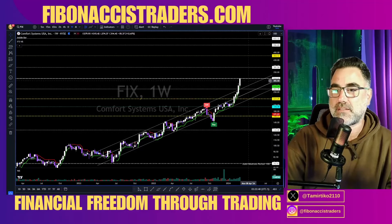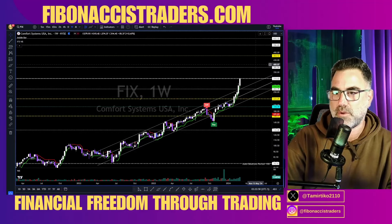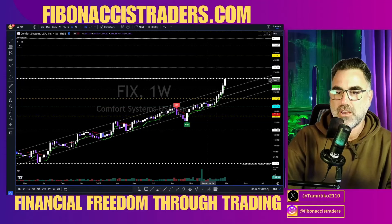FIX — Comfort Systems USA Incorporated — broke in the past two weeks above a massive uptrend channel. Now let's see continuation over 380 and 464.